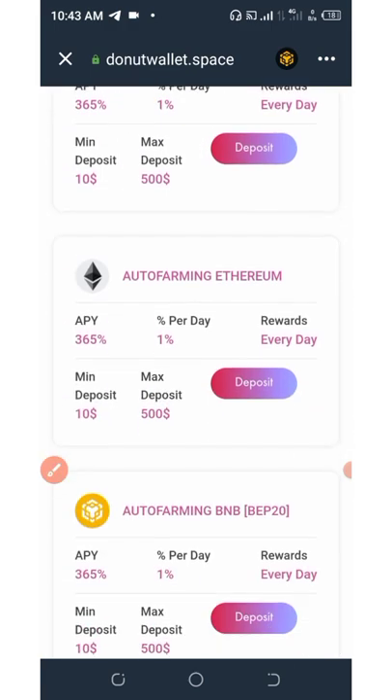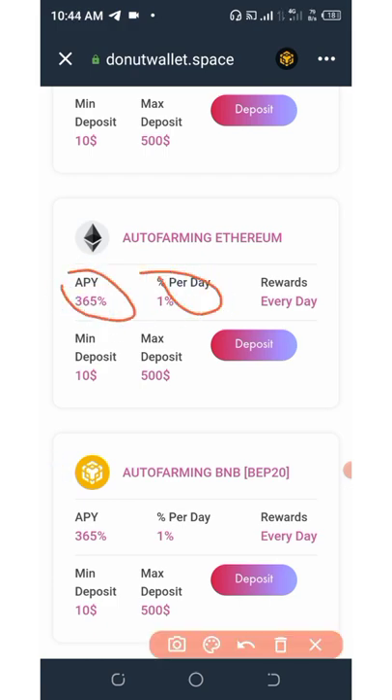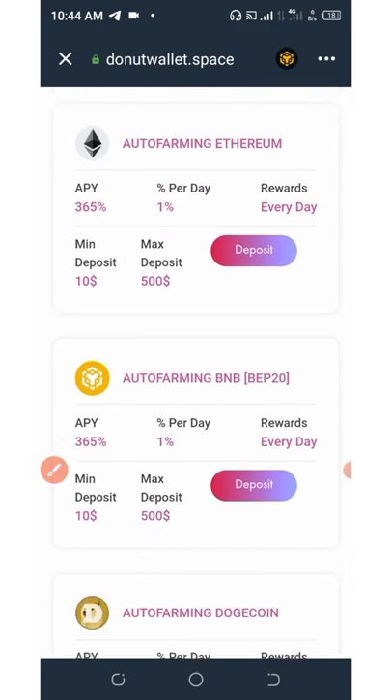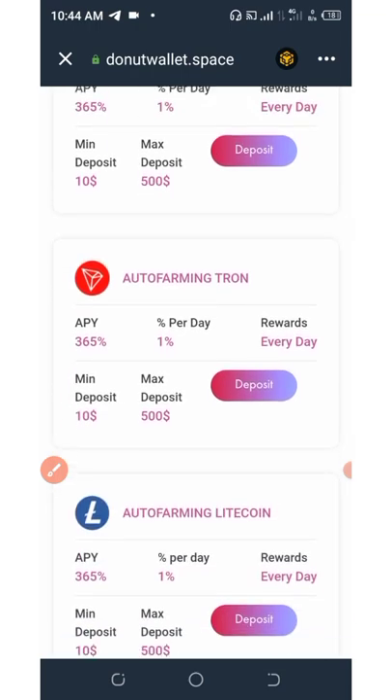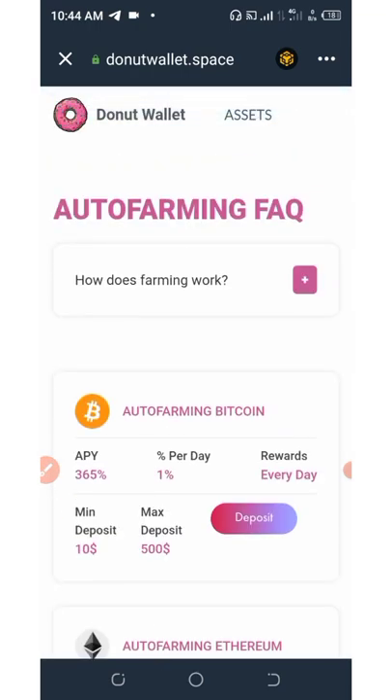The minimum deposit right here is $10 and the maximum deposit is $500. If you look down on the screen, you're going to see the Ethereum farming plan, which gives you 1% per day and 365% after one year, with a minimum deposit of $10 and a maximum of $500. The same thing is applicable to all the tokens here — it depends on the one you want to join. Deposit only what you can afford to lose. I'm not advising you on this, because I don't know how serious or legit this airdrop is. So that is all I have to say about this airdrop.